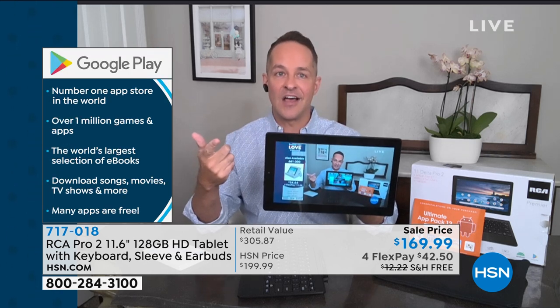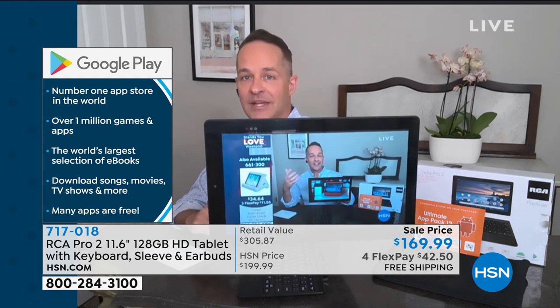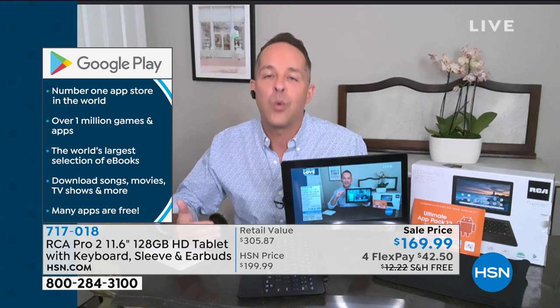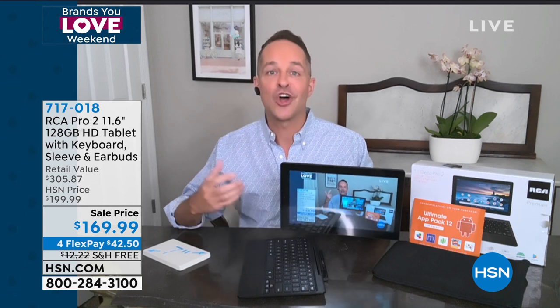The world's largest selection of eBooks — it's the number one app store in the world. I'm streaming HSN.com right now. If you're thinking, is the processor fast enough to stream? It's a quad core processor. Watching Netflix, Hulu, streaming HSN.com, doing voice commands, talking to your tablet, doing voice dictation — which I'm going to show you in a second — all of those things are available.